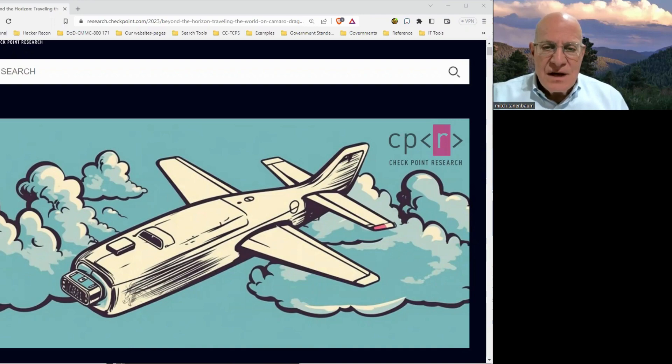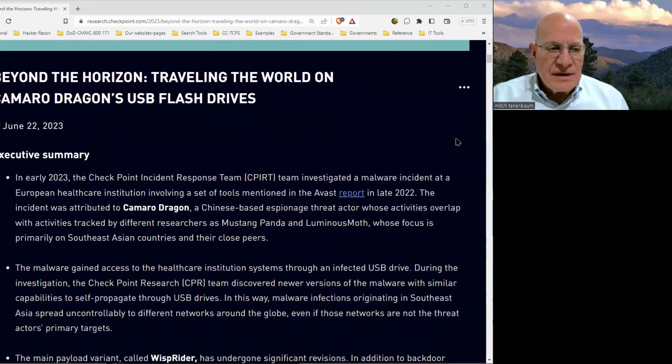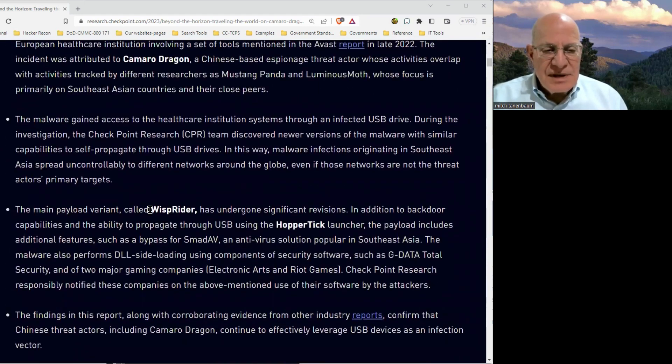In this particular case, a hospital was infected with malware, and when the Check Point incident response team came in to figure things out, they discovered that a user in the hospital had plugged in an infected USB drive into their computer, thereby infecting the hospital network. They attribute the incident to Camaro Dragon, which is a Chinese espionage group related to other Chinese espionage groups we know about. But the payload is constantly being updated, which means that infected USB drives still work.